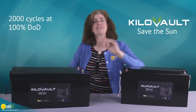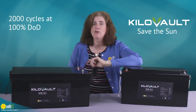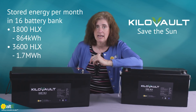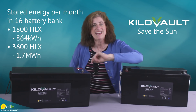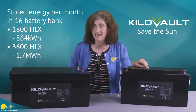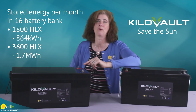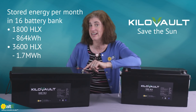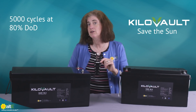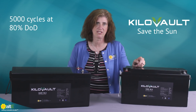The batteries can be discharged down to 100% depth of discharge without damaging them, giving you that full amount as usable capacity. At a monthly level, that gives you a maximum of 864 kWh for a full bank of HLX1800s, and over 1.7 MWh per month for a full bank of HLX3600s. However, for maximum cycle life, we recommend designing your kilovolt system for 80% depth of discharge.